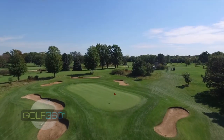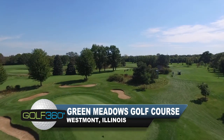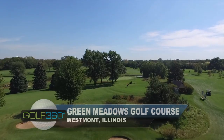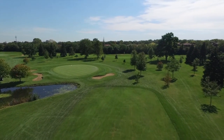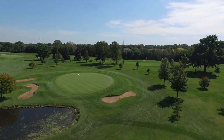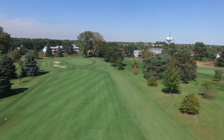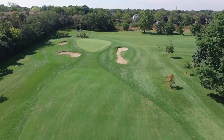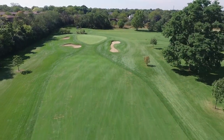Green Meadows is a nine-hole course. If people need to get out and get about an hour and a half to two-hour round in, that's a perfect place for them to go play. It plays just under 2,000 yards, so there's a perception that maybe it's a course for beginners — and it is a great course for beginners. But we also find a lot of better players heading out to Green Meadows when they're looking for a quicker round or a chance to get every club out of the bag. There are three par fours and six par threes, so any part of your game that you want to enjoy, Green Meadows is a really good spot.